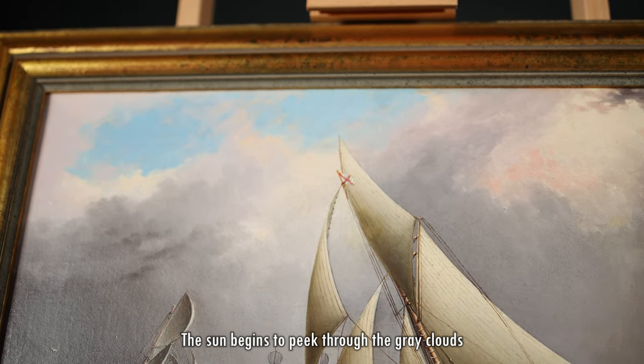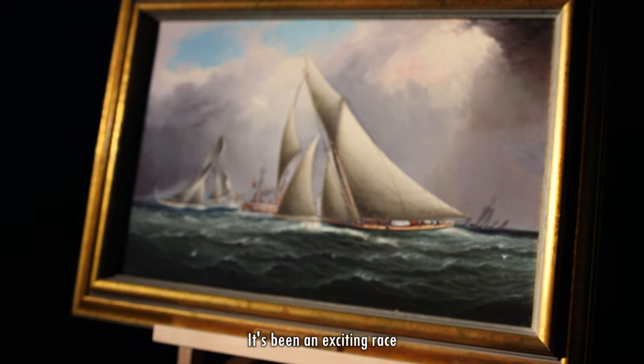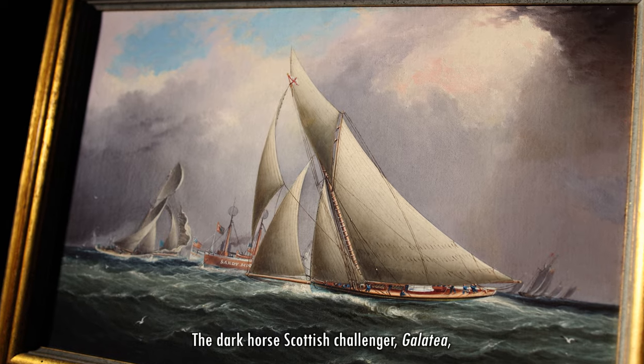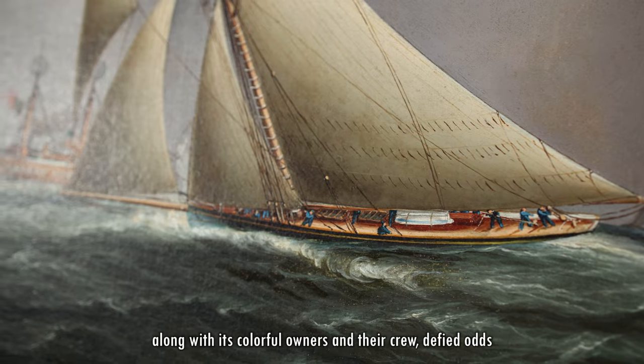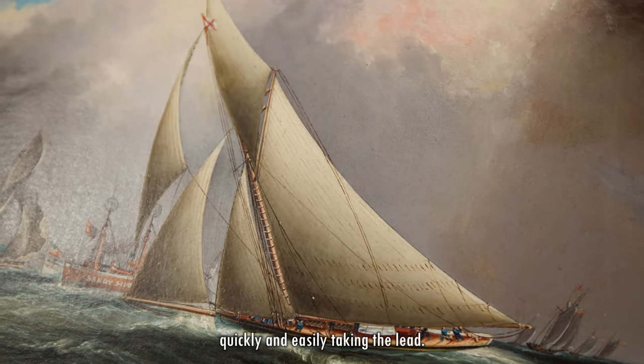The sun begins to peek through the gray clouds as the yachts speed through the misty drizzle. It's been an exciting race even before the starting shot rang out. The dark horse Scottish challenger Galatea, along with its colorful owners and their crew, defied odds when they raced off the starting line, quickly and easily taking the lead.